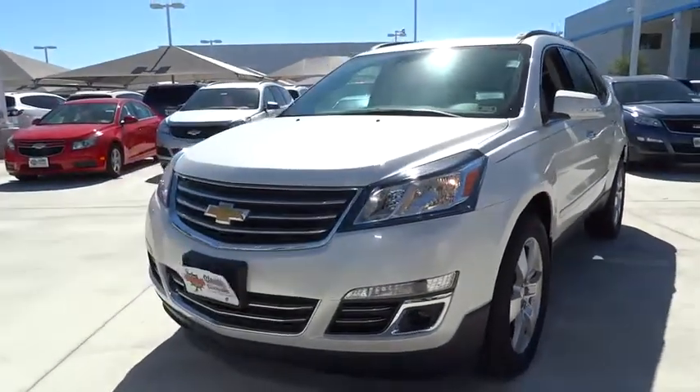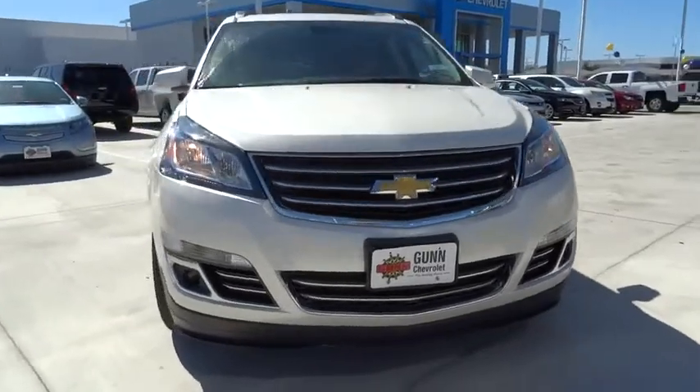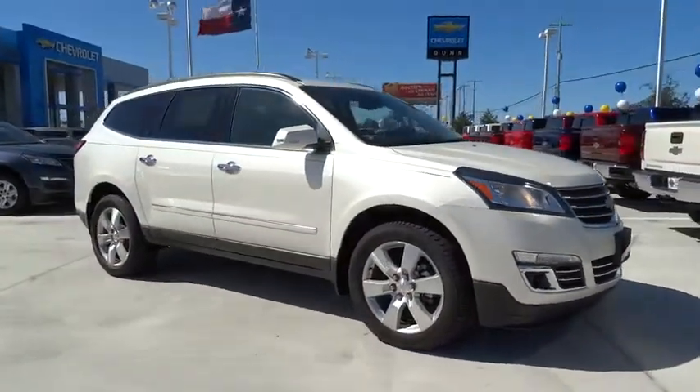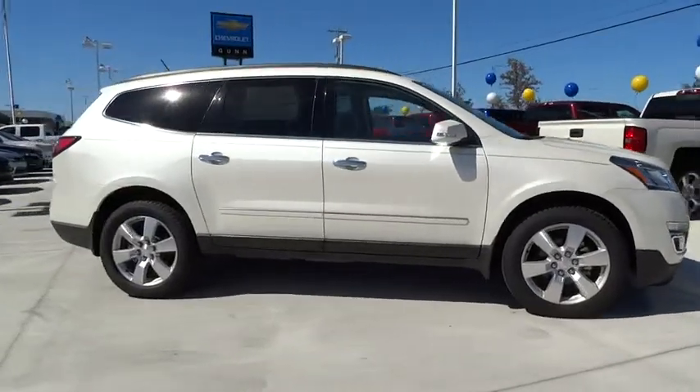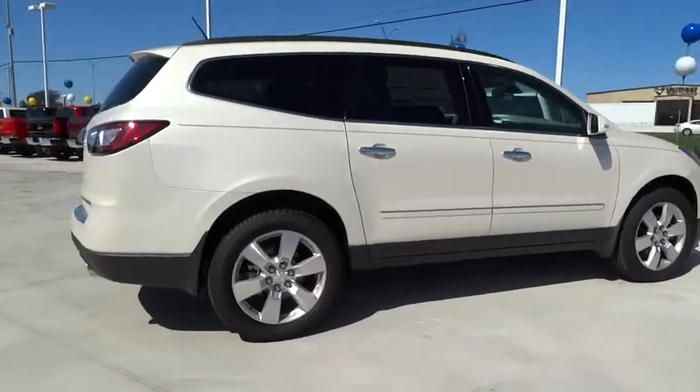2014 Traverse. The Chevy Traverse is more stylish than minivans and far more fuel and space efficient than truck-based SUVs. Crossovers like the Traverse are excellent family vehicles and is priced below $50,000. Here are some of this vehicle's great options.